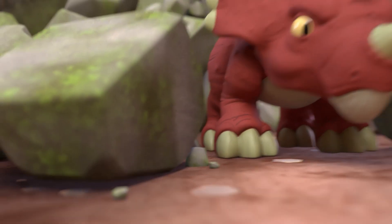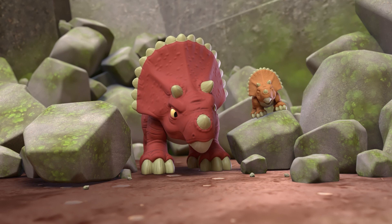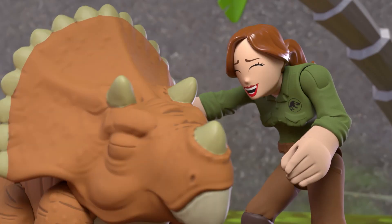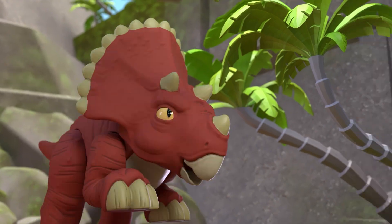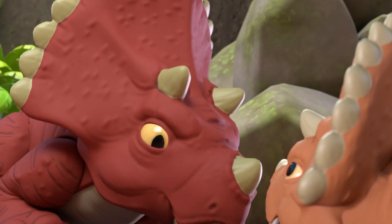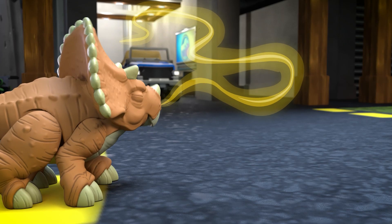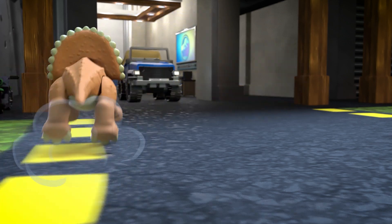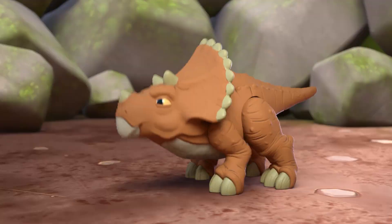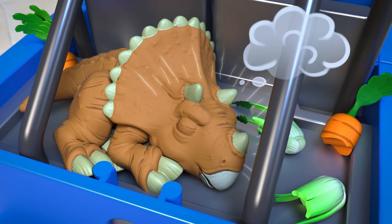Triceratops are famous for their name, because it means three-horned face — and they actually do have three horns on their face, as we learned today. They use those horns to defend themselves against predators. And see the mouth here? It's really a beak! They used it to chomp and chew the plants that they eat, because they're herbivores, and herbivore dinos only eat… plants!